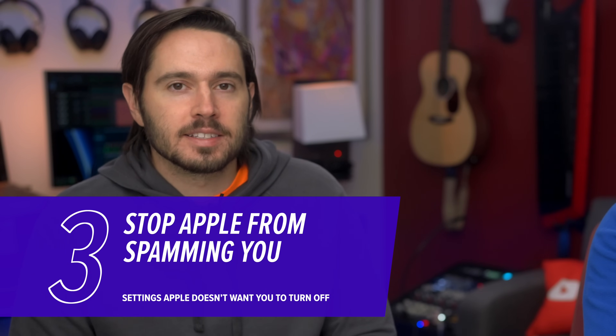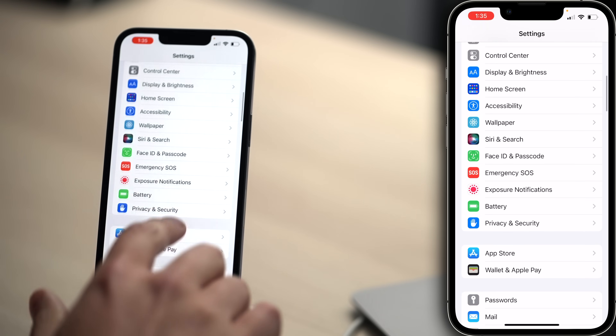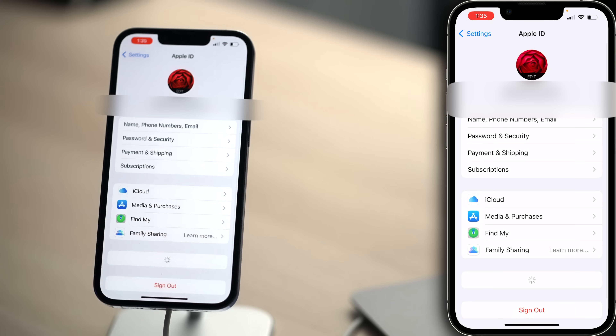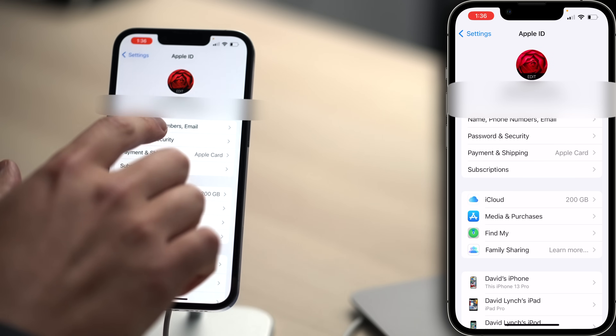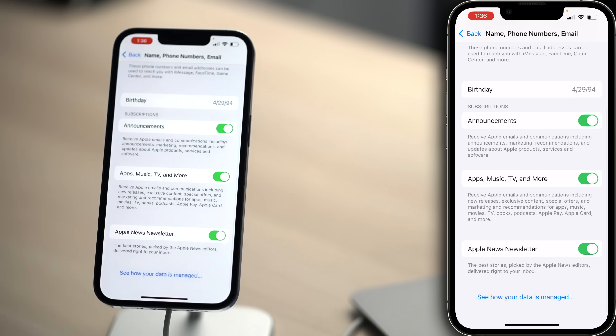Unwanted pop-ups are annoying. So are unwanted emails, especially when they're coming from a mega corporation like Apple. Let's tap back to settings, upper left-hand corner of the screen. Scroll up to your name at the top of the screen, tap on that, then tap Name, Phone Numbers, and Email.